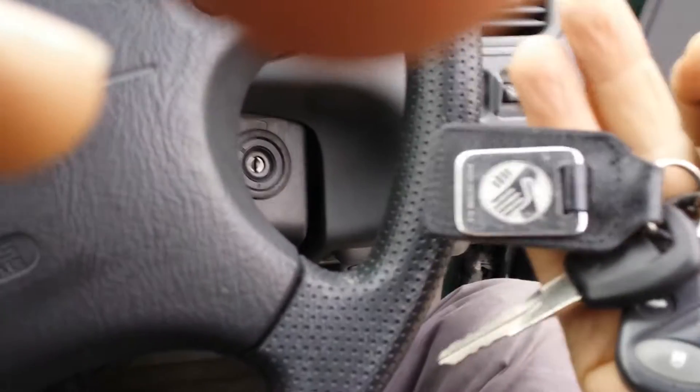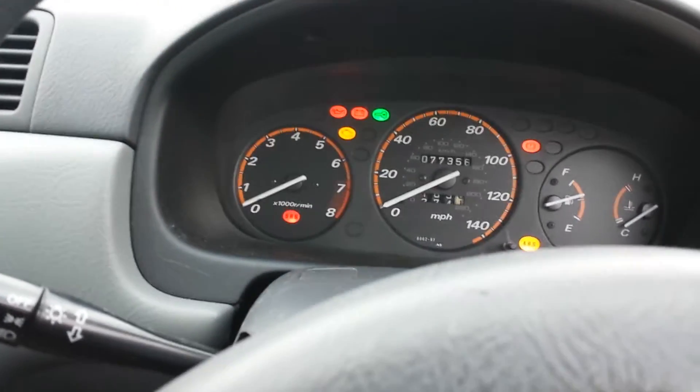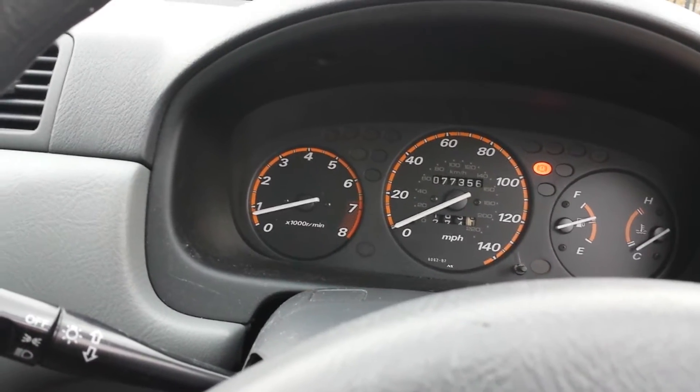There's a decent splash of fuel in the car — over half a tank. It's got a radio, it's got a cassette player, and it's got working air conditioning. It's bath — Honda supplied. 77,356 miles. ABS light goes out, engine light goes out, car starts perfectly.